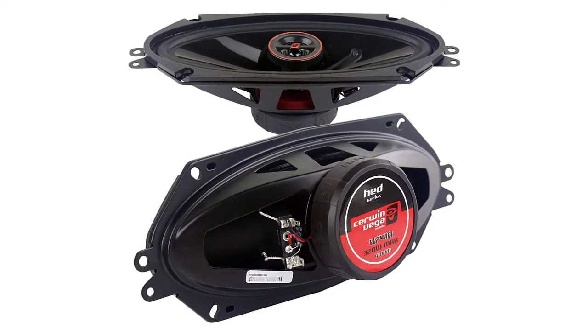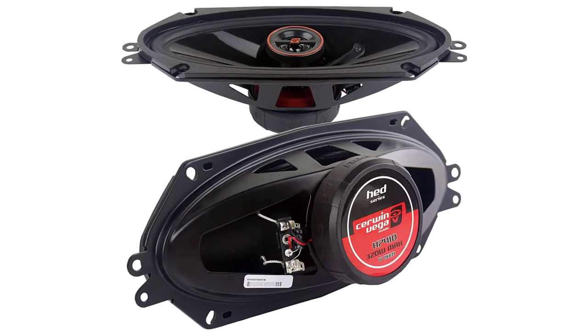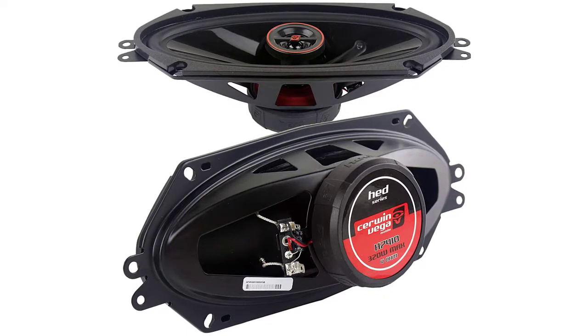Finally, it guarantees that the voice coil maintains perfect tension while producing all sorts of high-pitch and bass-heavy sounds.